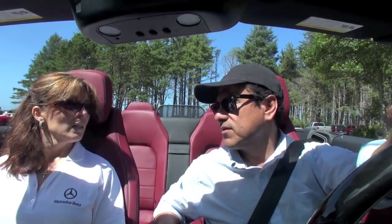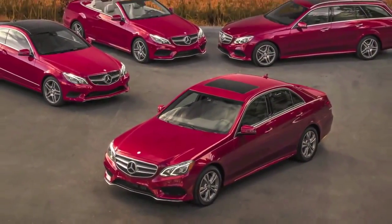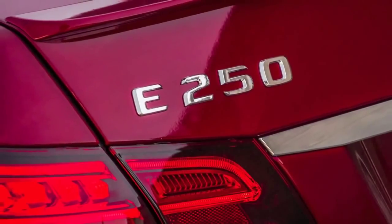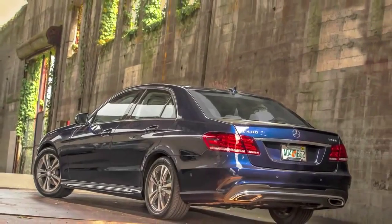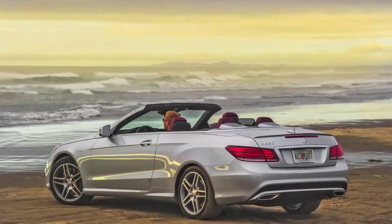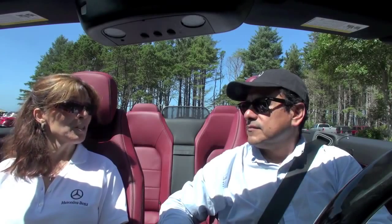The E-Class is a very large volume model for Mercedes-Benz — it actually represents about 25 percent of total Mercedes-Benz sales. The sedan can do approximately 50,000 units a year, the coupe and cabriolet do about six and seven thousand units respectively, and the wagon does about fifteen hundred to two thousand units a year.